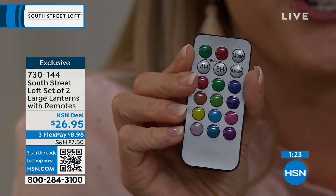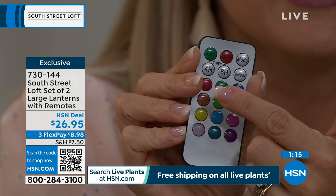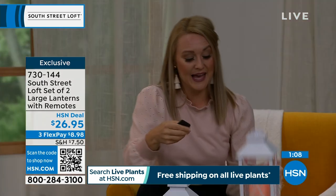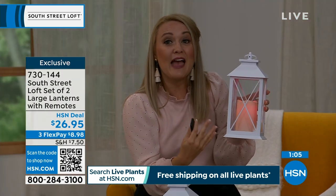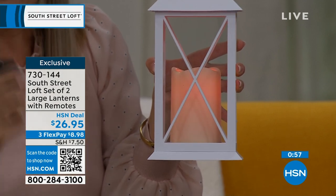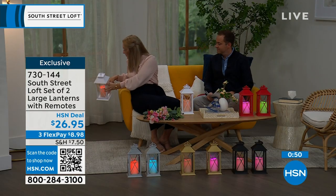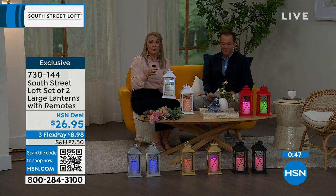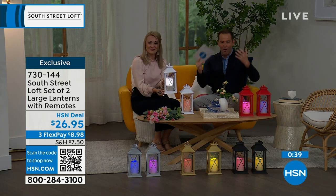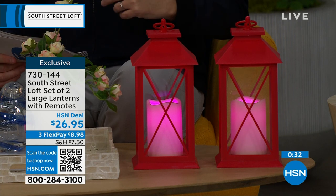The remote has a ton of features. You have timer options — four-hour on and eight-hour on. There's steady mode and flicker mode. You also have multi-color mode that cycles through all 12 colors gradually. Or you can be specific: set one to red, one to blue, or do red, white, and blue for holidays. The reason these are selling out is simple — you get two large lanterns for $26.95.